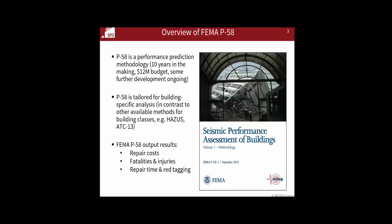P-58 is really focused on building-specific analysis, so it's a perfect fit for what we want to do in terms of USRC ratings, and the output results match up to our USRC dimensions conveniently. The process predicts repair costs, safety, fatalities, injuries, repair time, and red tagging. We'll talk later about some of the different processes we're using for repair time in the USRC rating process.